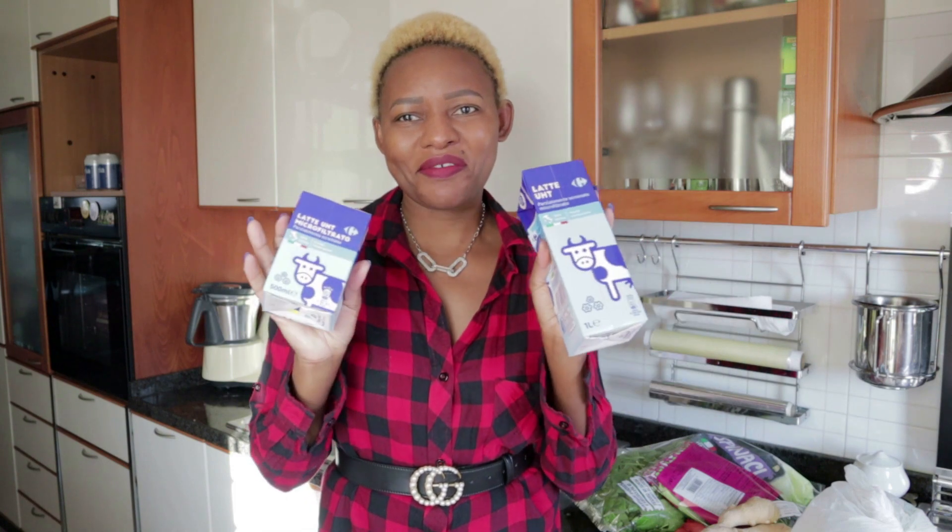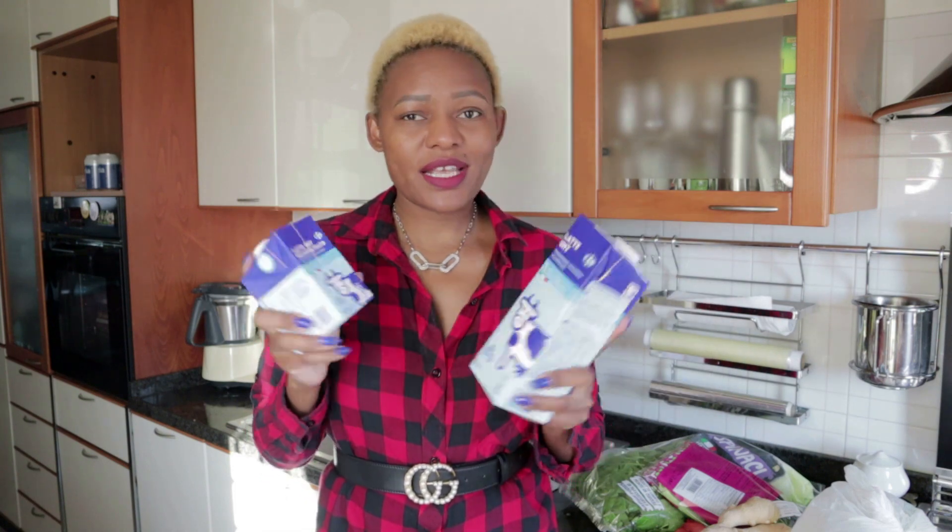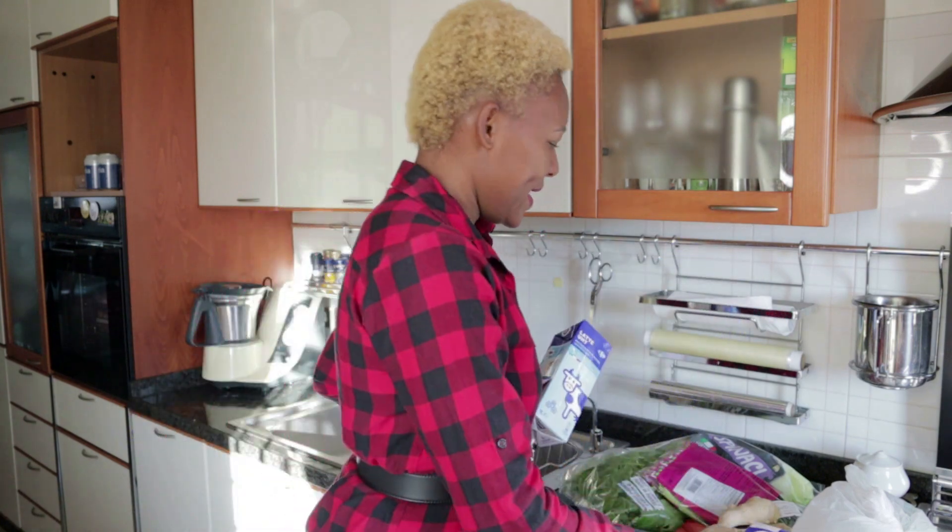The next thing I bought is milk. I got two packets — the big one and the small one. This one is one liter and this one is 500ml. This is my favorite milk and it's long-lasting, so it can stay for some days.